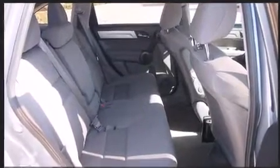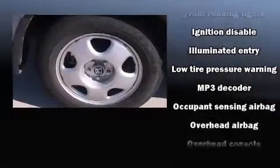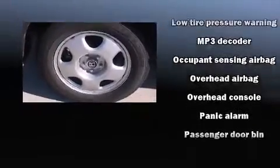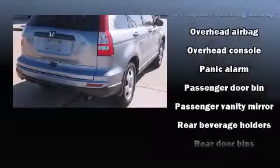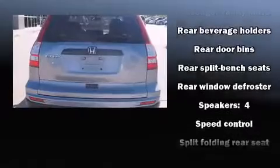Honda ensures the safety and security of its passengers with equipment such as head curtain airbags, front side impact airbags, traction control, brake assist, anti-whiplash front head restraints, ignition disabling, and four-wheel disc brakes with ABS. Electronic stability control stands out as a technologically savvy innovation, keeping you better connected to the road.